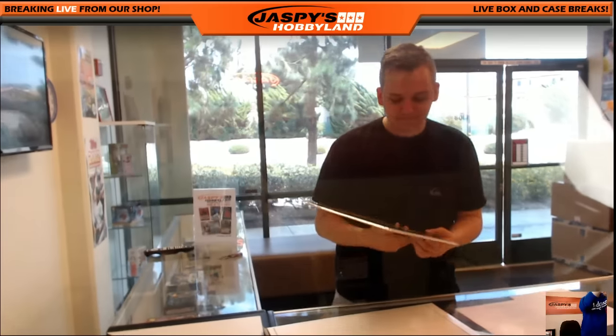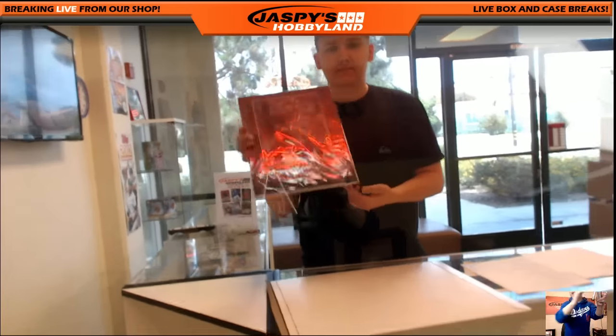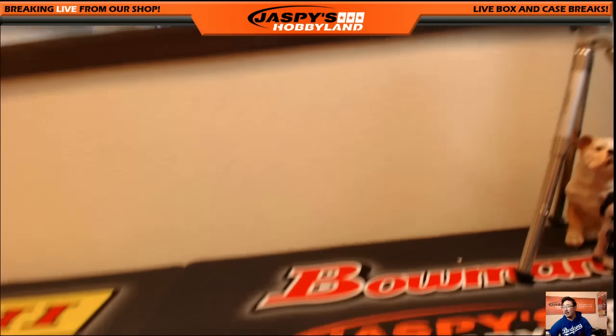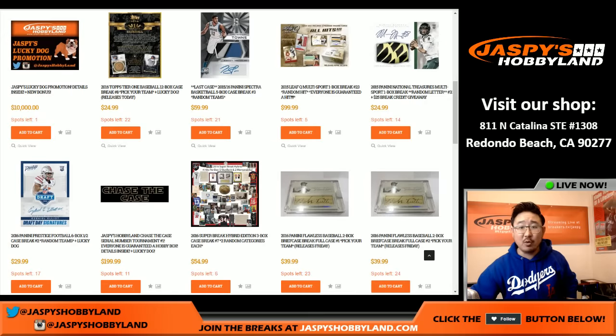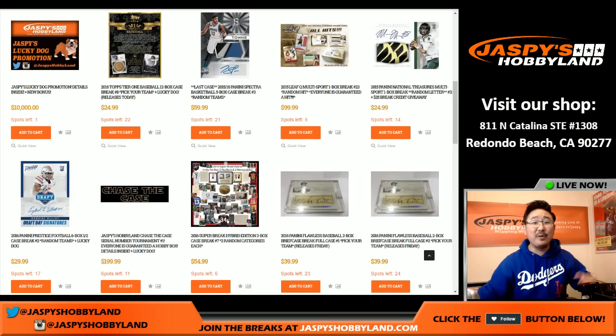Awesome, folks. I'm going to show you all the big hits off camera. Ladies and gentlemen, good luck to everybody. That was our break of Super Break. We've got the next one in the store at JaspiesHobbyland.com, so be sure to get in there and check it out. It's a lot of fun stuff — down to our final case. That was break number seven from JaspiesHobbyland.com. Thanks for watching and we'll see everybody next time.